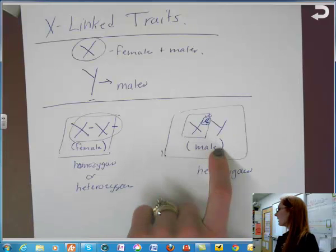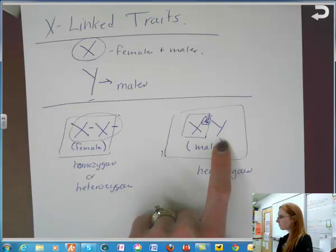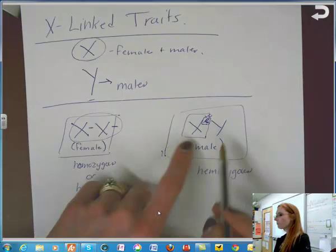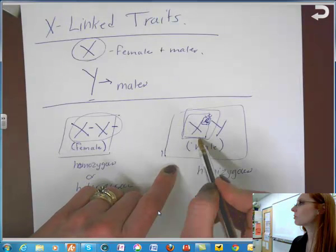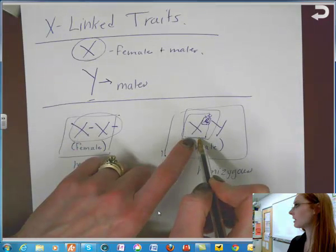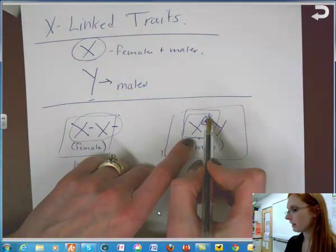Any genetic disorder on the X chromosome comes from the mother, not the father, because men produce the X sperm and the Y sperm — the father gives the Y chromosome to his son. Females only produce an X chromosome. So in the case of a male, any genetic disorder on that X chromosome comes from the mother. The mother may not show the trait because she may just be a carrier, but the son will either have it or he won't. If he has colorblindness, it came from the mother's side.